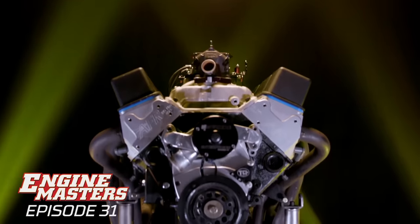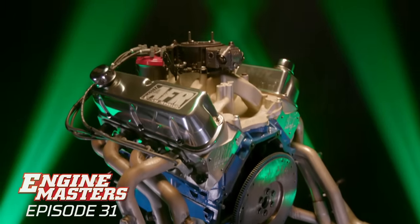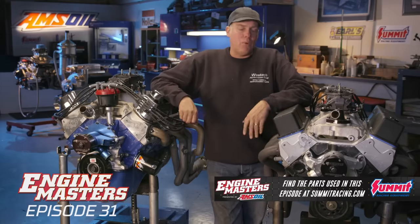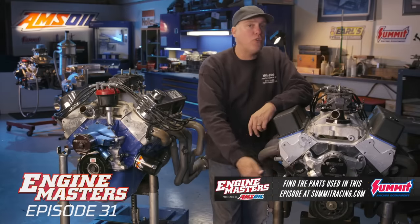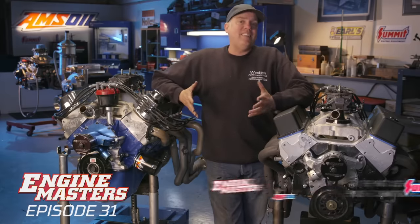The short blocks on both of them are just standard rebuilt stuff — cast pistons, stock rods, stock cranks, nothing special. You can buy both of these short blocks from Summit Racing; they're about the same price. The 350 Chevy is from First Mate Marine, and the small block Ford is from an outfit called ATK.